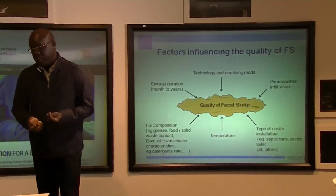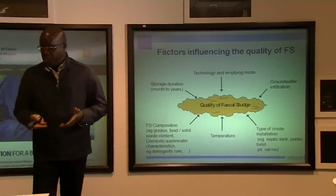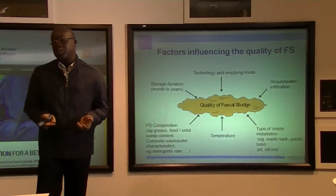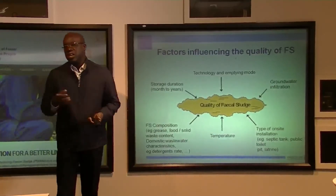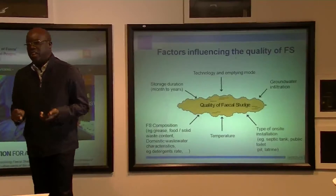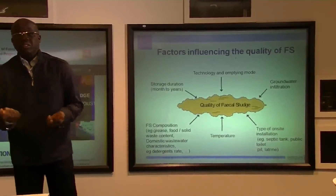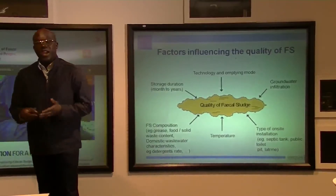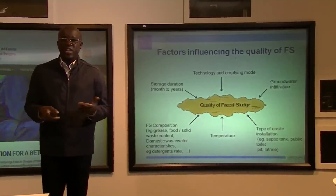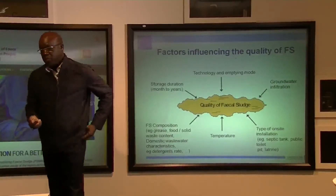The composition of the faecal charge is also very determinant — if you have grease or waste content, it makes faecal sludge different from country to country. Groundwater is also very important. In some parts of Dakar where the water table is very high, groundwater infiltrates into the pit every day, making the sludge very diluted — analysis shows something like wastewater. This is why you can have several situations with several different kinds of faecal sludge.